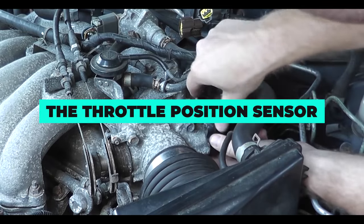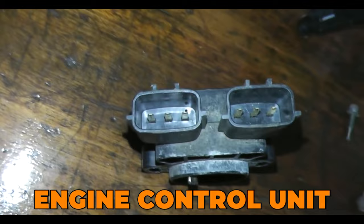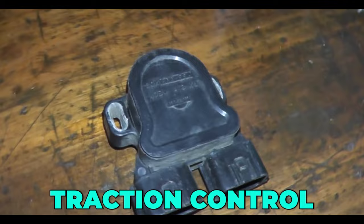The throttle position sensor is one of many sensors found in modern cars that are used to help the engine run more efficiently. The throttle position sensor communicates with the engine control unit and helps it adjust the air fuel ratio, the traction control, and the cruise control. That means it can cause a lot of different problems.